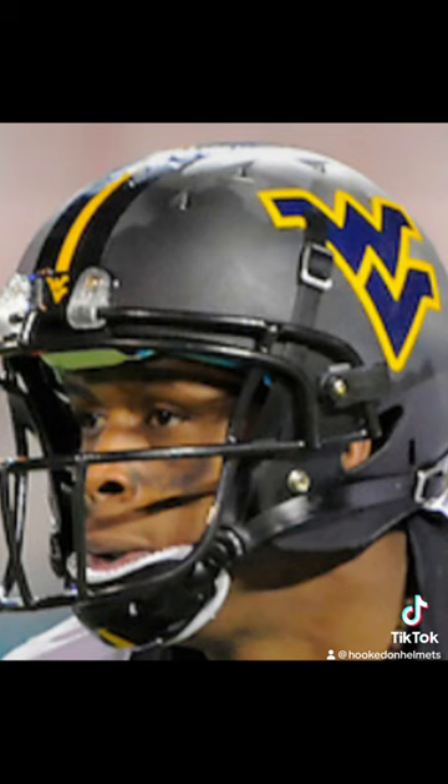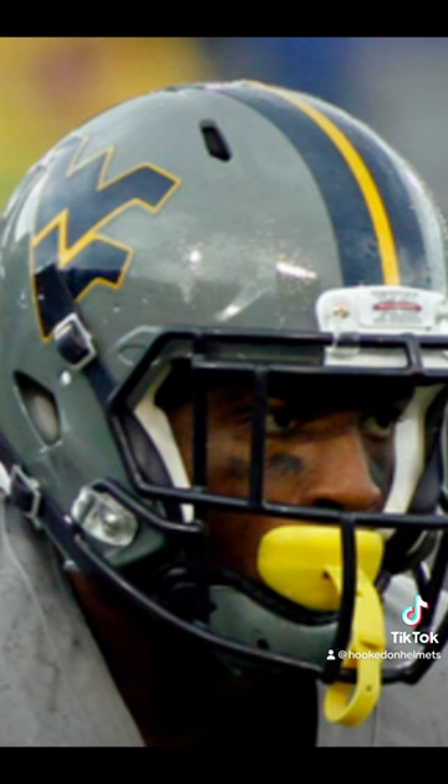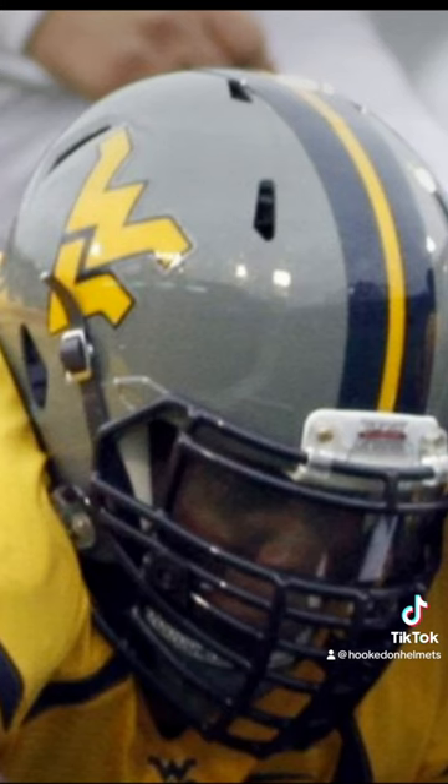They have rolled out alternates starting in 2010 — a gray lid with gold and blue center striping and a thick gold border on the logo, used for two games that year. The gray helmet returned in 2012 with three different looks: a thinner gold border on the logo for a game against Maryland, no center stripe and a gold logo against Texas Tech, and the center striping with gold logo against TCU.